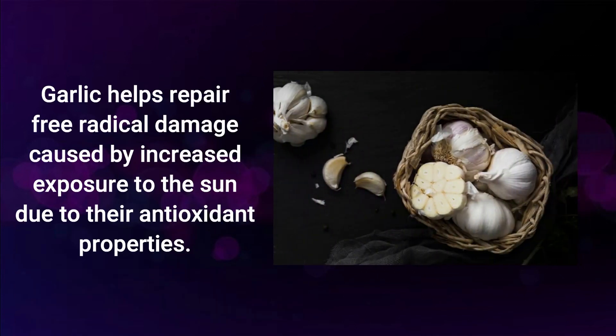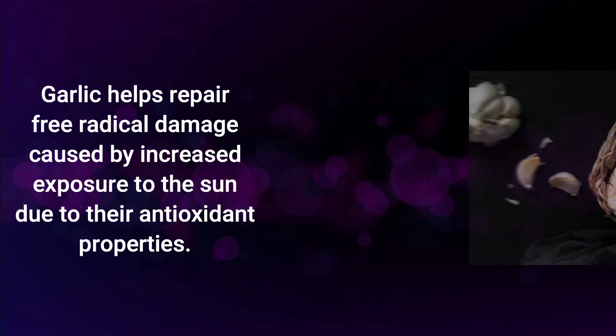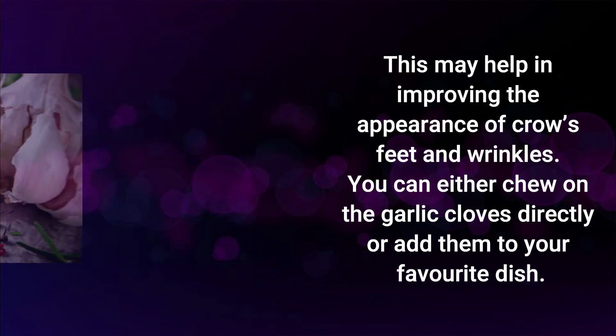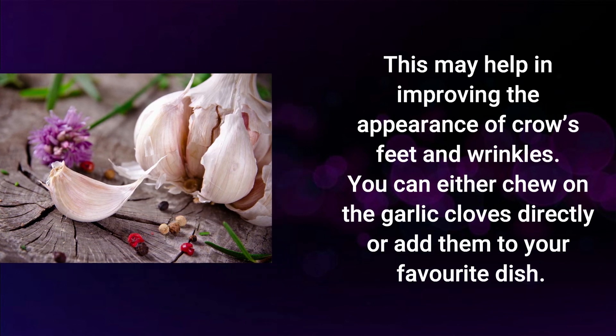Garlic. Garlic helps repair free radical damage caused by increased exposure to the sun, due to its antioxidant properties. This may help in improving the appearance of crow's feet and wrinkles. You can either chew on the garlic cloves directly or add them to your favorite dish.